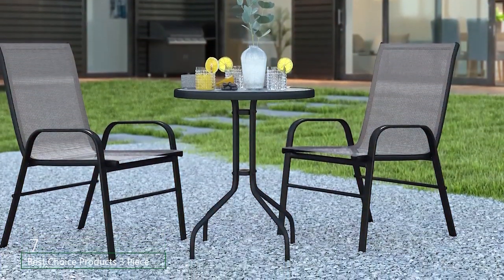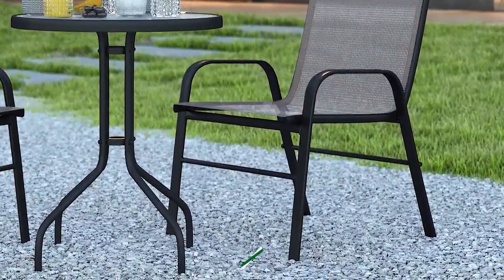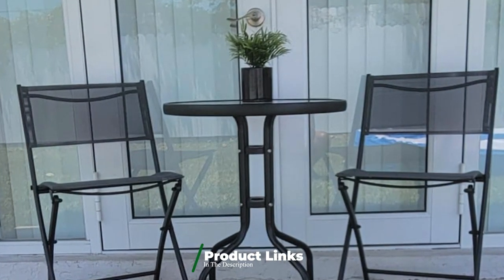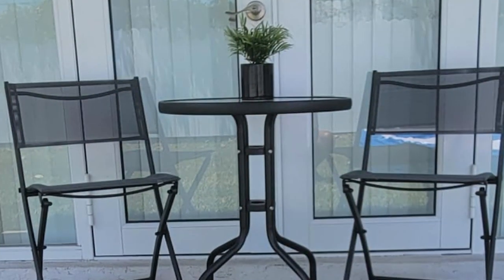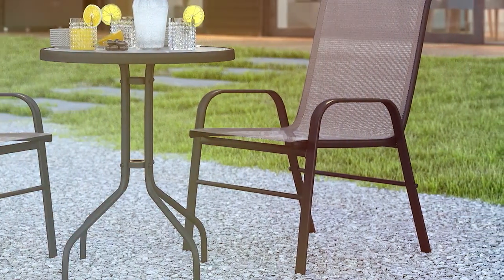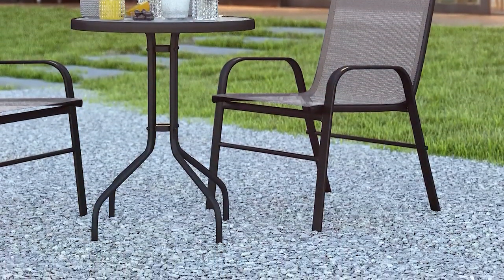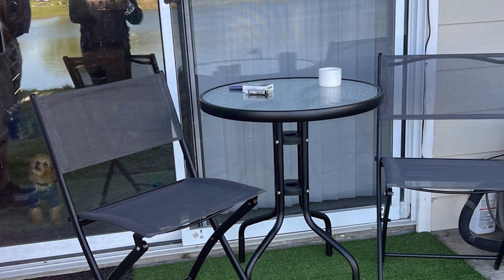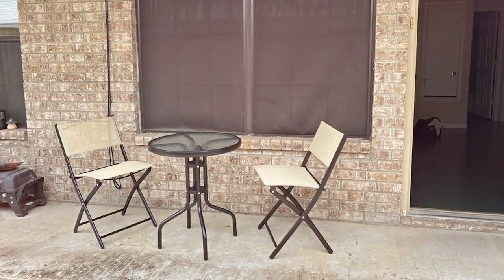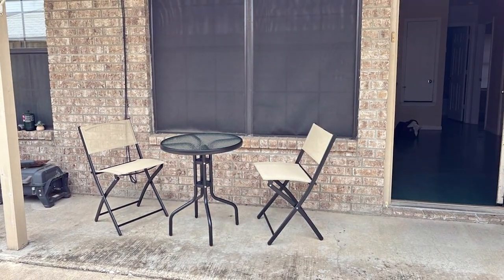Number 7. The Best Choice Products 3-Piece Bistro Set in Grey is ideal for smaller patios or balconies. This compact set includes a round table and two chairs, all designed with a modern aesthetic and practical features. The grey color scheme provides a sleek and sophisticated look that complements various outdoor decors. The table is constructed with a sturdy metal frame and features a glass top, offering a durable and easy-to-maintain surface. The chairs are designed with comfortable, cushioned seats covered in a weather-resistant fabric. The set's compact size makes it perfect for smaller spaces while still providing ample seating for two. The lightweight metal frame allows for easy rearrangement, while the cushions ensure comfort during meals. The Best Choice Products Bistro Set is an excellent choice for those seeking a stylish, space-saving dining solution for their outdoor area.